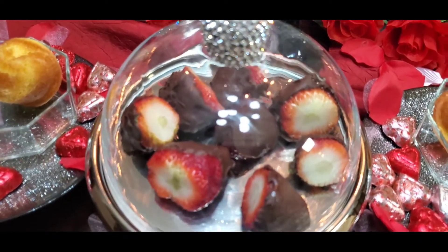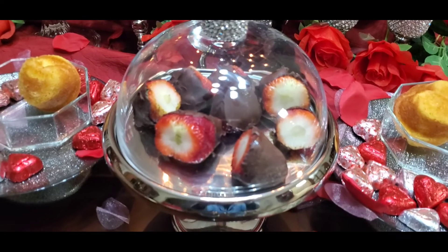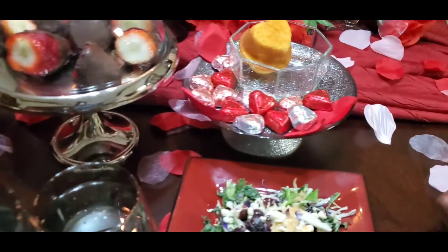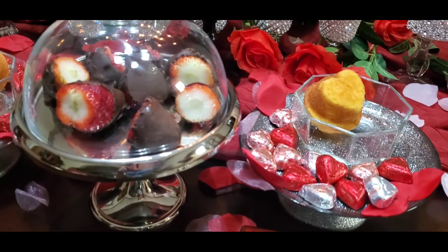So here for dessert, we have the chocolate covered strawberries. I have made some heart-shaped muffins and we will have some Cool Whip with the strawberries and muffins. And we will call it a night after that — that will be more than enough.